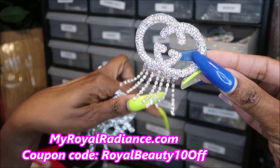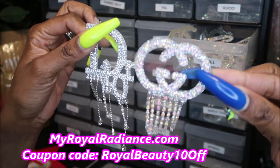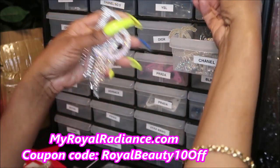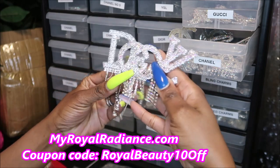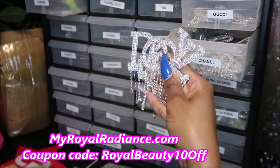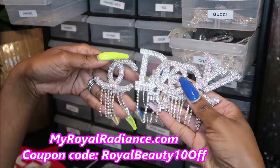Whatever your heart desires — you can also glue these onto shoes, a purse, craft projects, whatever you want. I sell these in a set of four. The set comes with the LV, the Gucci, the Dior, and the Chanel.